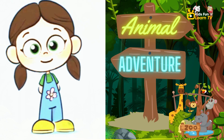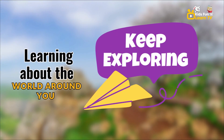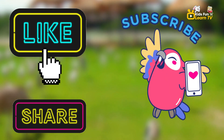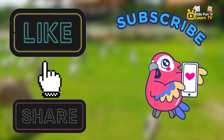Wow, you've done an amazing job. Keep exploring and learning about the world around you. Thanks for joining us on this animal adventure. Don't forget to like, share, and subscribe for more fun learning journeys.